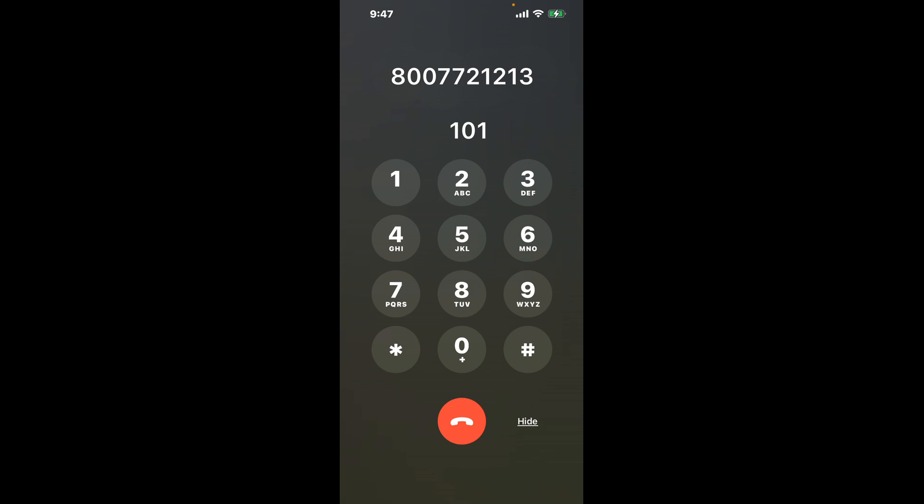First, dial 800-772-1213. Once connected, here's a quick hack to bypass the automated messages: dial the combination 101. This shortcut will take you directly to a live representative.